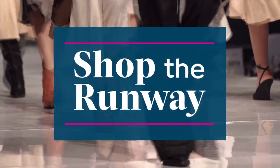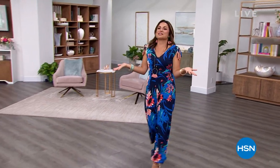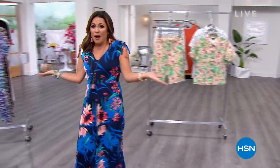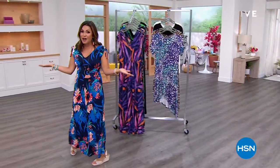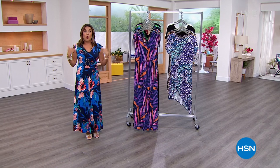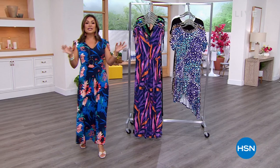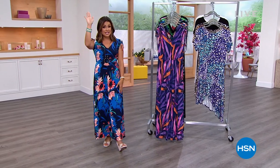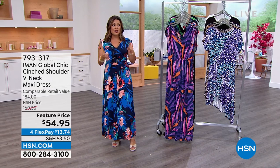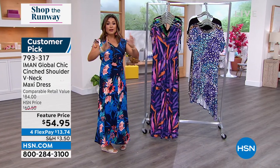Let me just start the runway off for you guys — this is my model moment. For one hour, five foot two, I can be a model! If I'm wearing IMAN, why not? She is an international fashion model who brings us an exclusive line of clothing and accessories. They really do make you feel like you're walking your own runway. I'm wearing her newest maxi dress of the season — it comes in petite, average, and tall for those of you who wait for IMAN's beautiful maxi dresses.